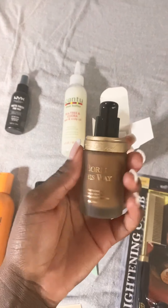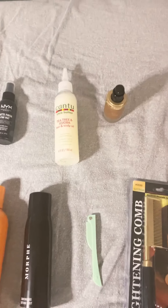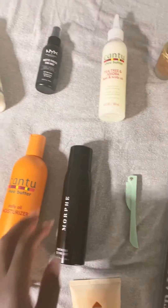The Two Faced foundation comes out beautifully. I really like it and I use it regularly.